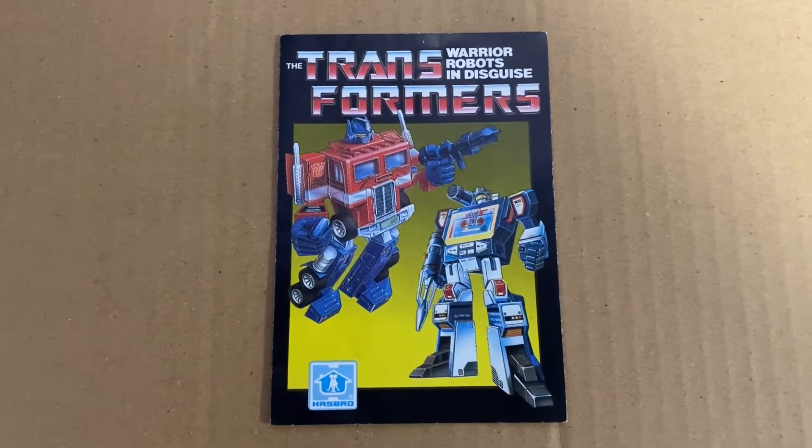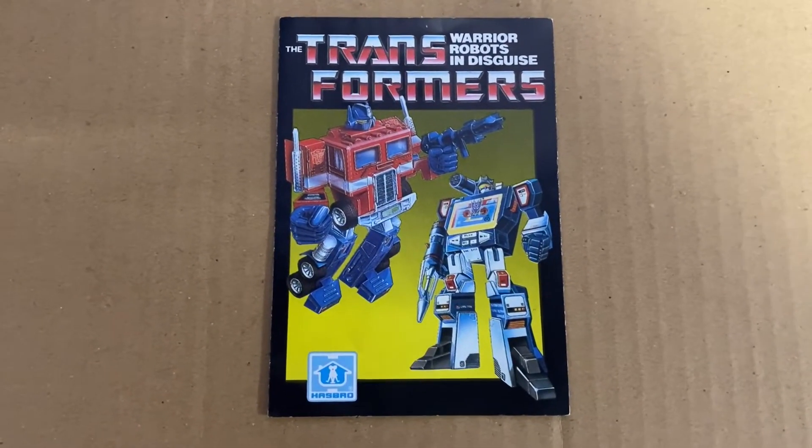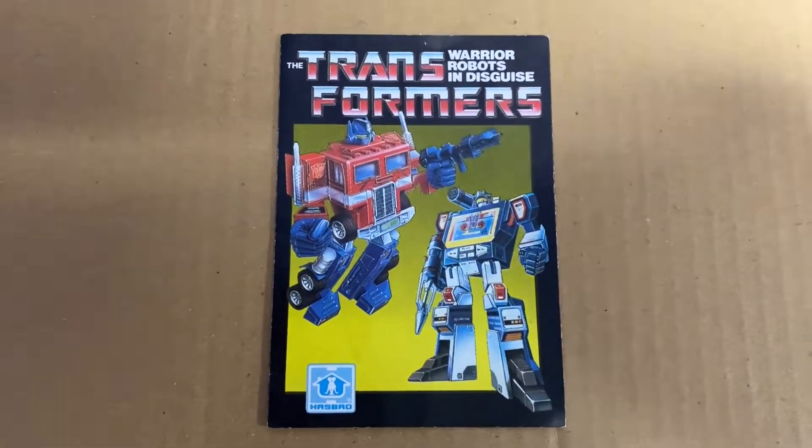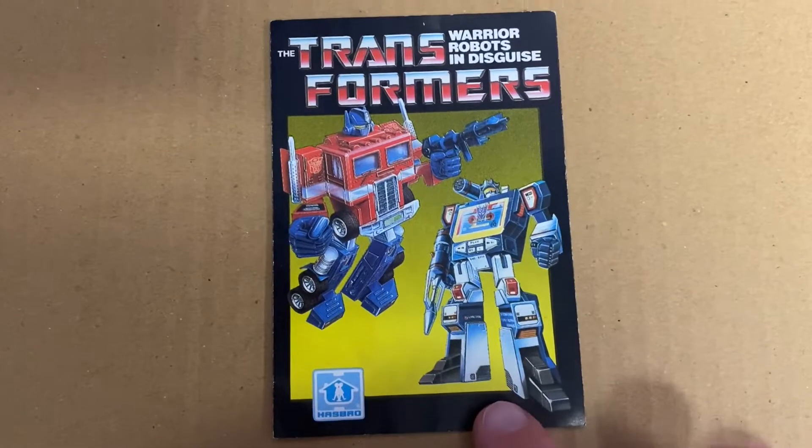Hello everybody, this is Toys R Us, and for this special video showcase, we're going to once again be looking at one of the Generation 1 Transformers toy checklists, catalogues, flyers, whatever you want to refer to them as.